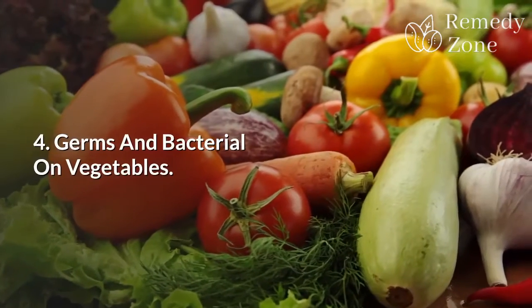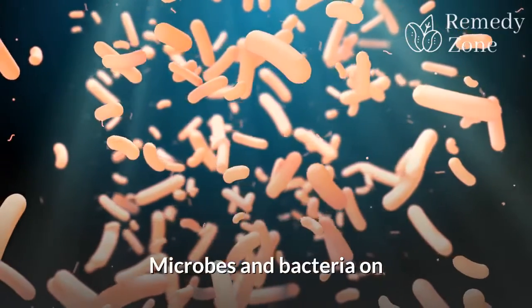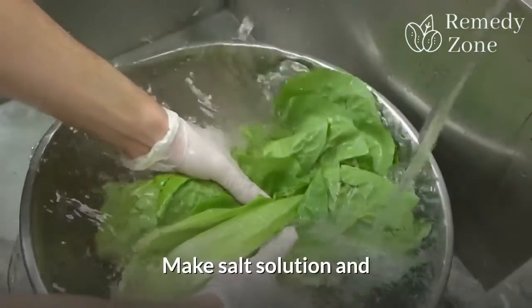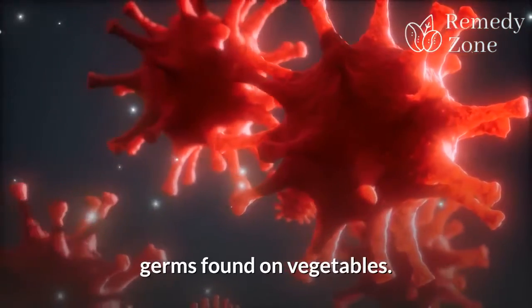4. Germs and bacteria on vegetables. Never wash your vegetables with only water. Microbes and bacteria on vegetables are microscopic. Make a salt solution and wash your vegetables thoroughly with it before use. This solution gets rid of germs found on vegetables.